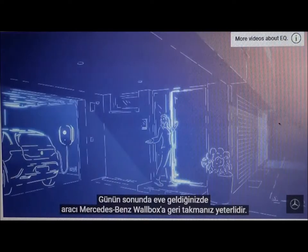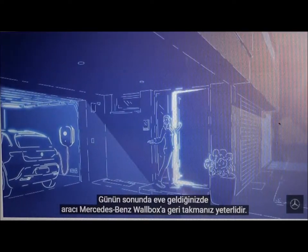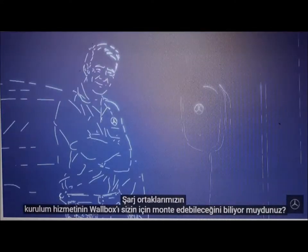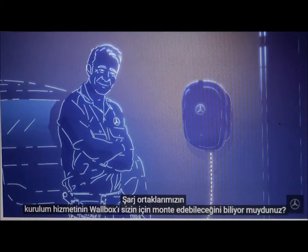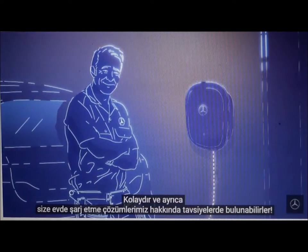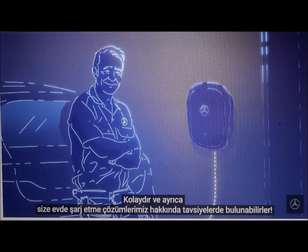When you get home at the end of the day, you can just plug the vehicle back into the Mercedes-Benz wallbox. Did you know that our Charging Partners installation service can mount the wallbox for you? It's easy, and they can also give you advice about our home charging solutions.